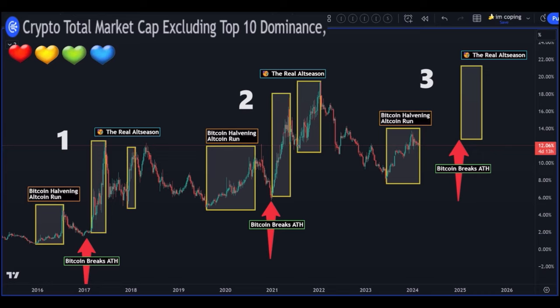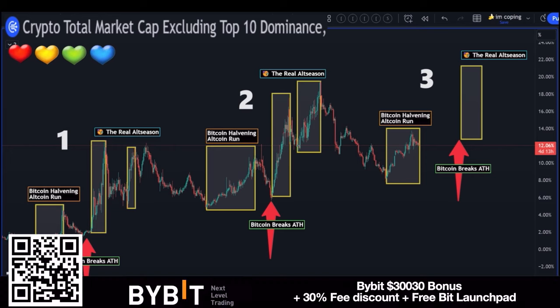At number three, we are currently in this small alt season. Bitcoin is running towards the halving, alts are going up, and they will crash when Bitcoin makes an all-time high. After that they will pump again into the real alt season. That is how alts move in correlation to Bitcoin. Always watch Bitcoin because Bitcoin is king.